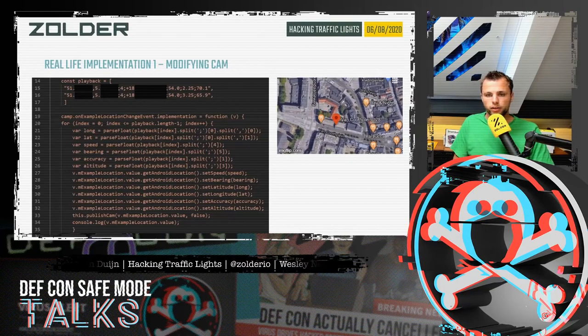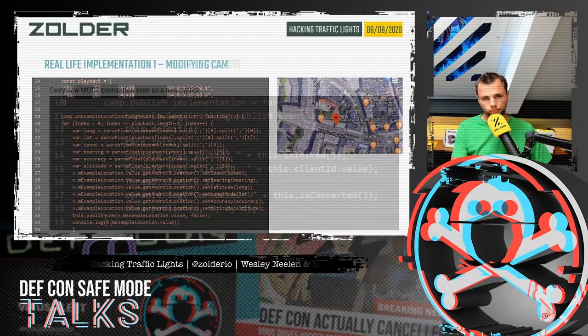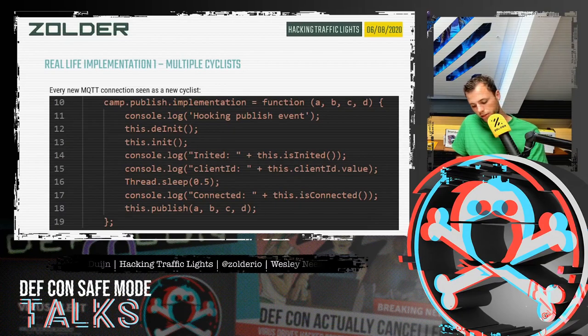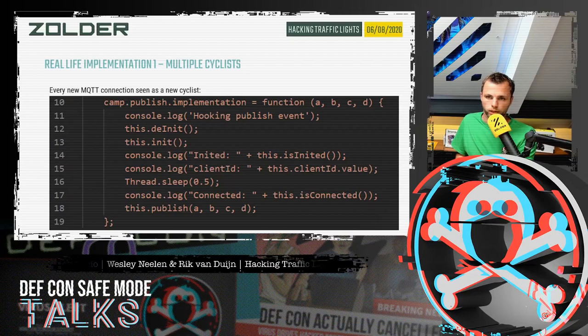Our goal was to make the system believe there is a cyclist cycling on the intersection all the time, in a loop. At first we were only recognized as one cyclist, but we wanted to be a continuous loop of different cyclists passing the intersection. The way to bypass this was simple: just before each CAM is published, we disconnect and reconnect on the MQTT channel, and we are recognized as a different new cyclist. By disconnecting and reconnecting before every CAM object is sent, we could act like a different cyclist each time.